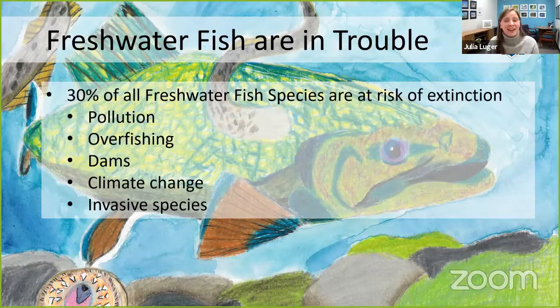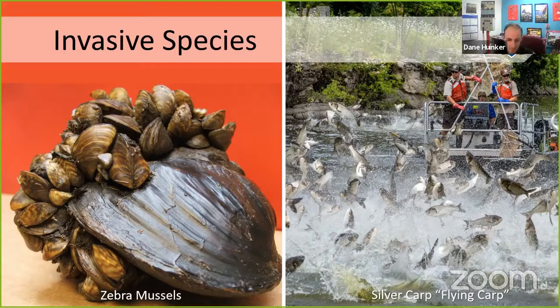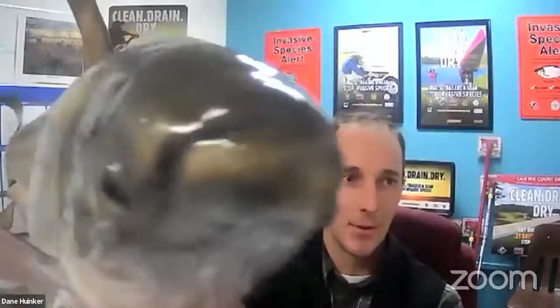Invasive species is one area that Wildlife Forever is working on, so I'm going to pass the presentation over to Dane to share more. Dane then shared his screen from the office, showing examples of these invasive species — can you guys see this? This is a silver carp.